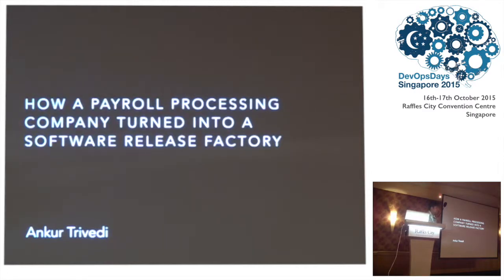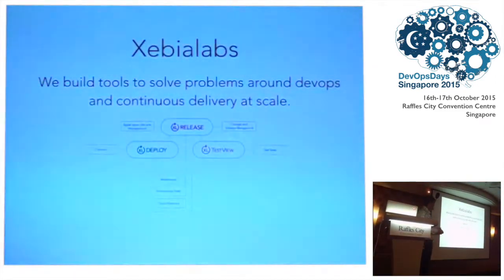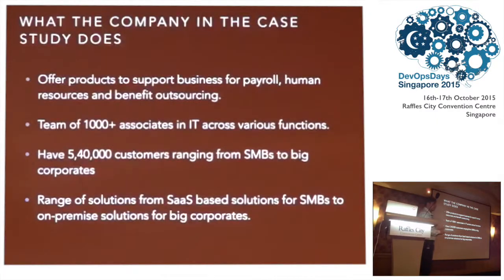Good morning everyone and thanks for the introduction. I work for ZBIA Labs implementing their different products. At ZBIA Labs we build tools to support DevOps and continuous delivery — tools in release automation, deployment automation, and test space. Today I'll be talking about one of these implementation assignments I did in the US: a payroll processing company and how they turned from old methods of delivering releases into a faster release cycle — essentially continuous delivery and DevOps.